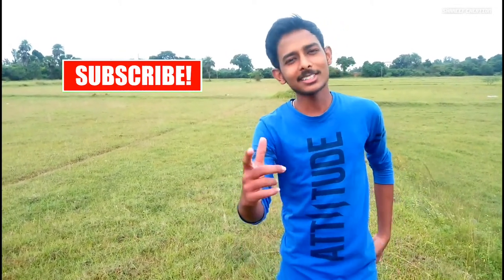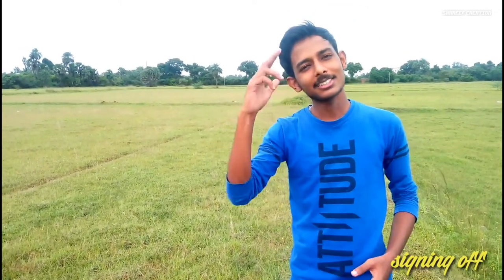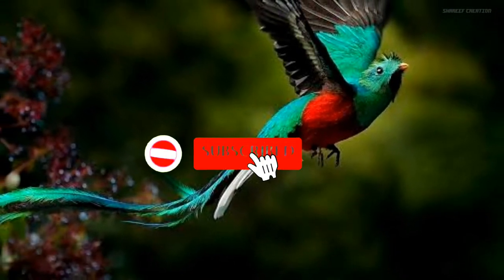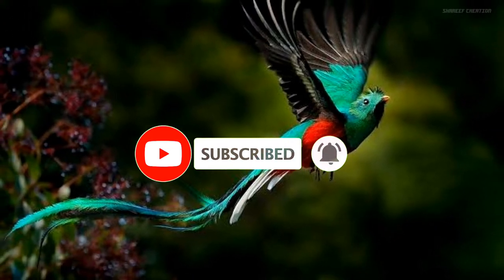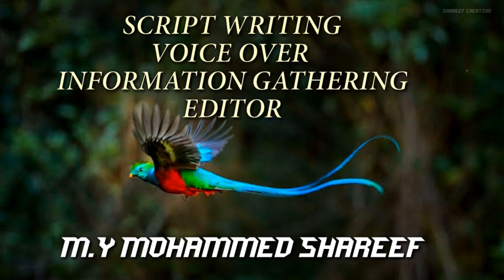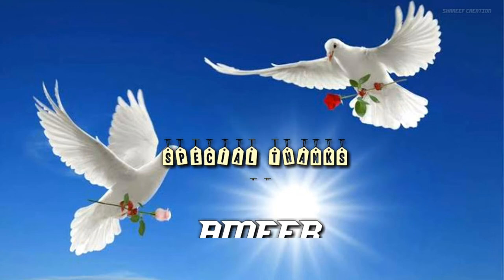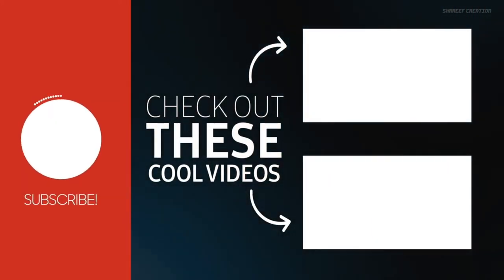If you like this video, please comment. Thank you so much. I will see you in the next video. Peace be upon you. Thank you.